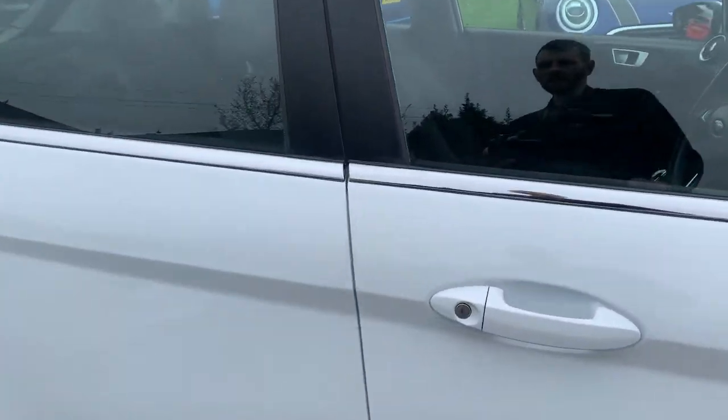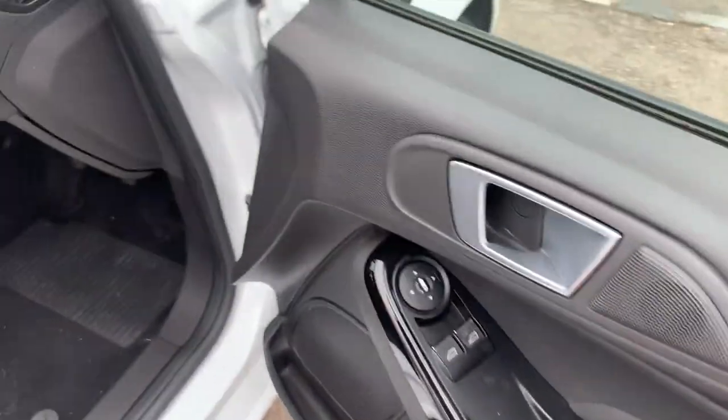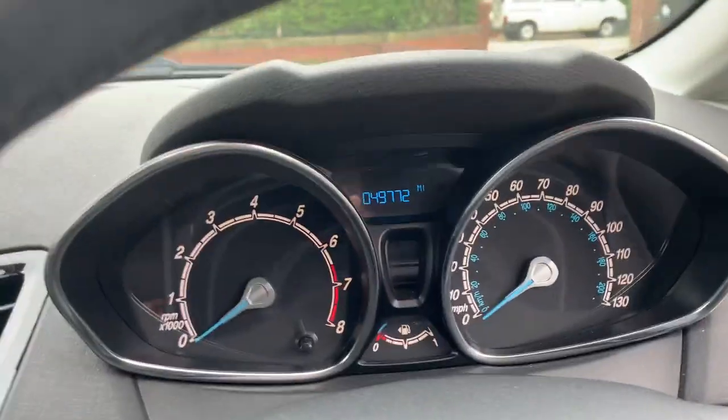It returns 55 to 60 miles to the gallon. You've got electric windows, electric mirrors, height adjustment on the driver's seat, and the mileage is 49,972 miles.